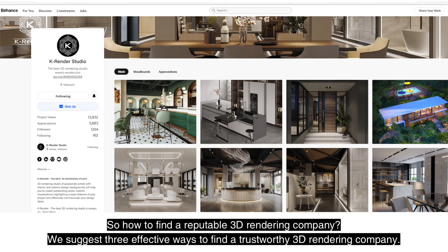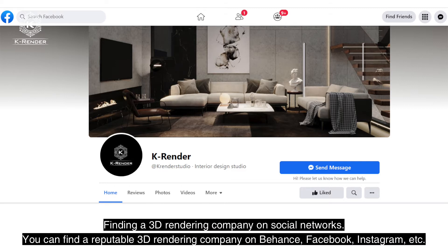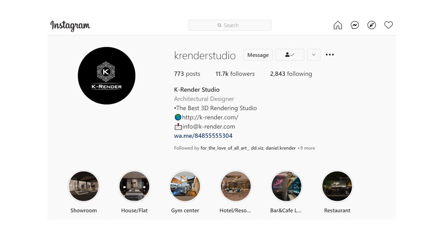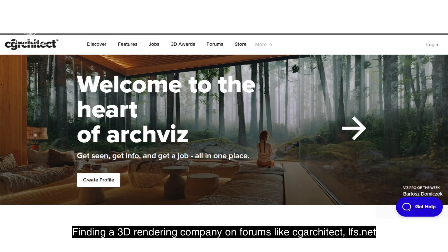So, how do you find a reputable 3D rendering company? We suggest 3 effective ways to find a trustworthy one. First, find a 3D rendering company on social networks — you can find reputable companies on Behance, Facebook, Instagram, and more. Second, find a 3D rendering company on forums like CG Architect and LFS.net. In addition, you can find a 3D rendering company through your networking.